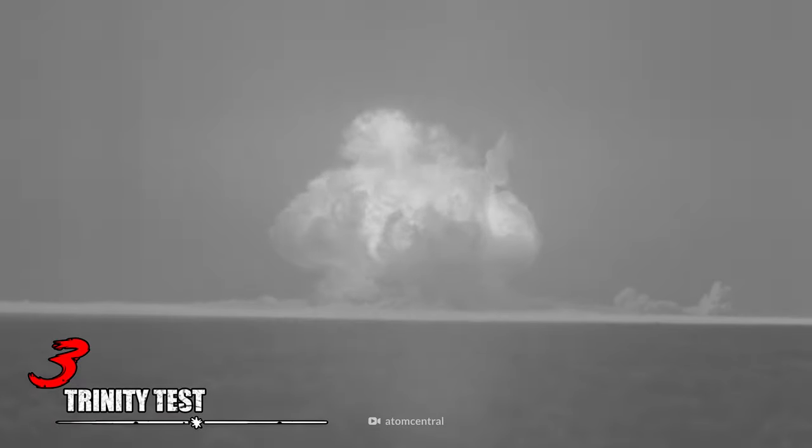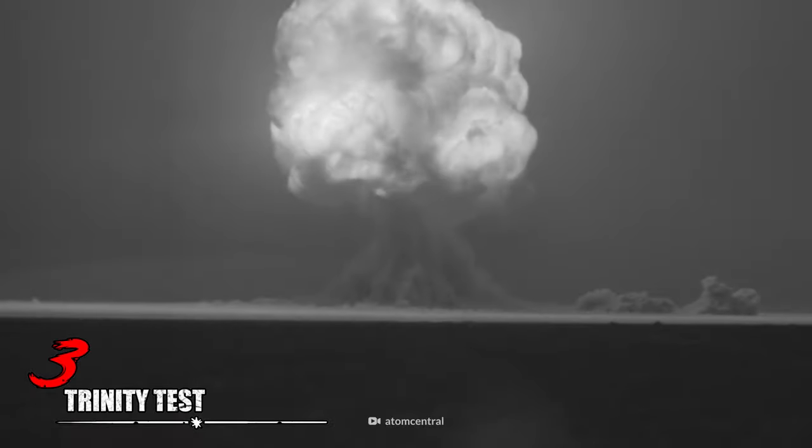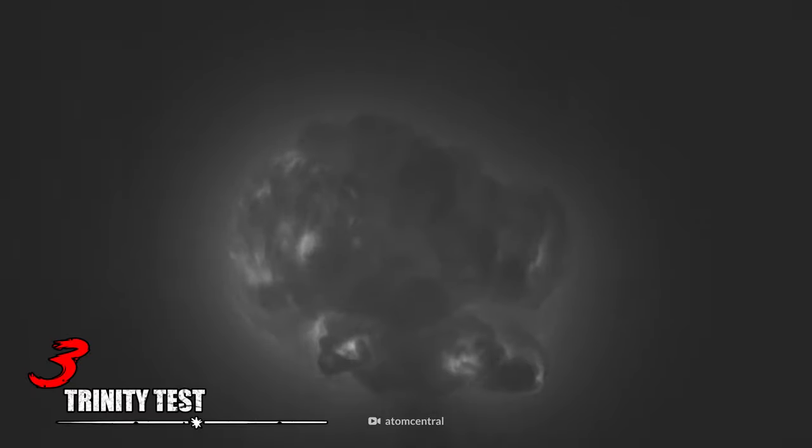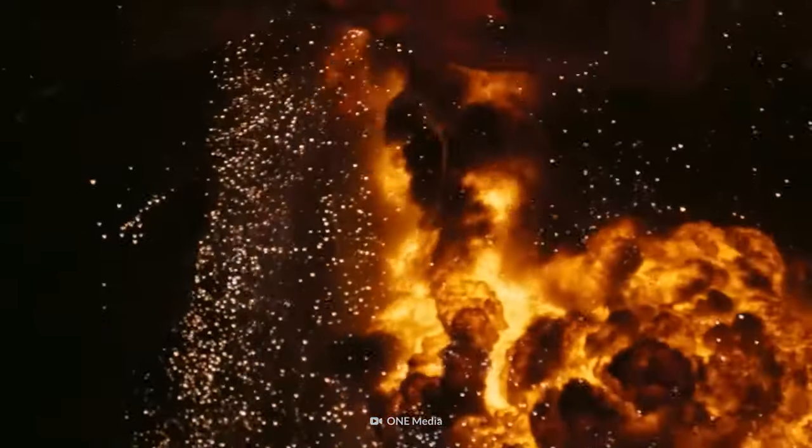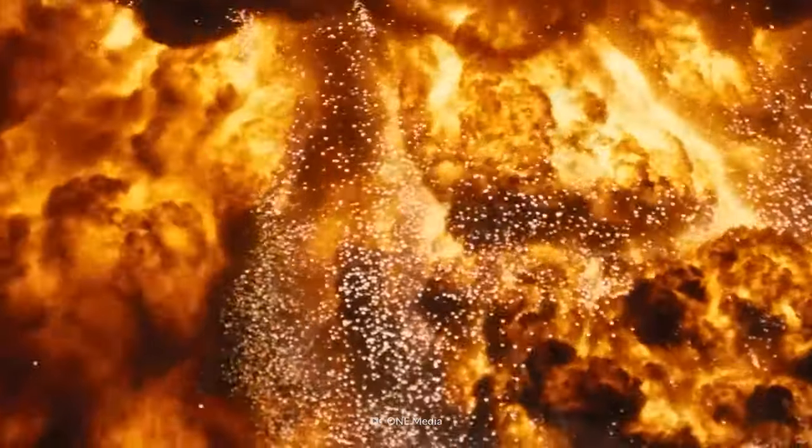Trinity was the famous first nuclear weapon detonation conducted by the United States Army as part of the Manhattan Project. The explosion is infamous and has been featured in media since its detonation. This was a turning point in history, as it showed everyone how deadly these nukes can be.